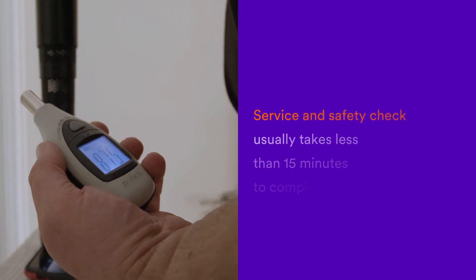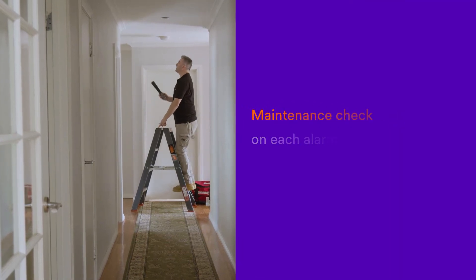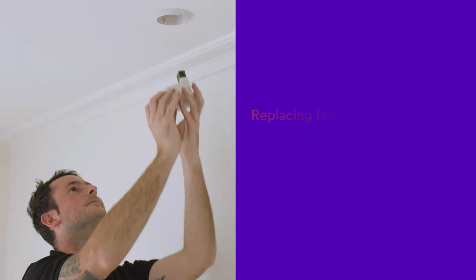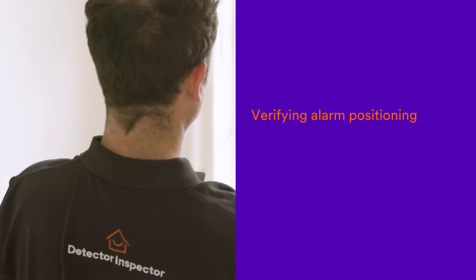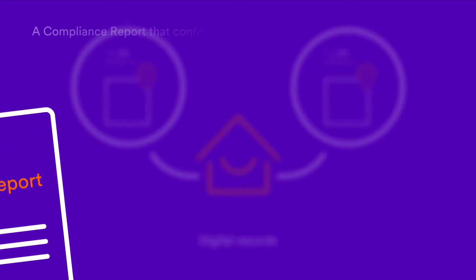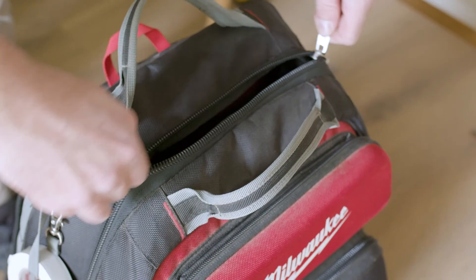Carried out by one of our well-trained smoke alarm technicians, the smoke alarm service and safety check usually takes less than 15 minutes to complete, and typically includes a maintenance check on each alarm, including smoke, button and decibel tests, checking and replacing batteries as required, replacing faulty or expired smoke alarms, verifying alarm positioning against all current requirements, digital records including time, date and GPS tracked photos of each smoke alarm at the property, and a compliance report that details the property's compliance with all applicable smoke alarm legislation. In addition, the service includes unlimited call-outs to resolve smoke alarm issues that occur between our visits.